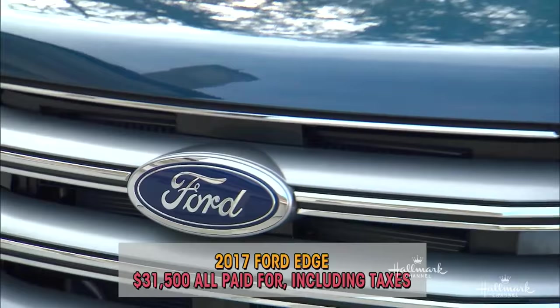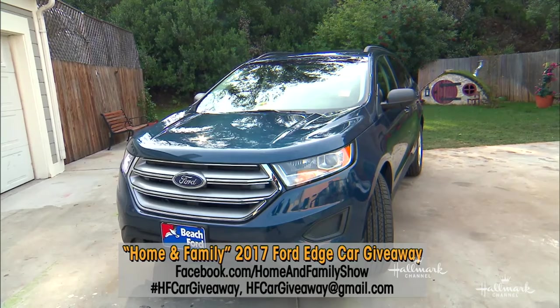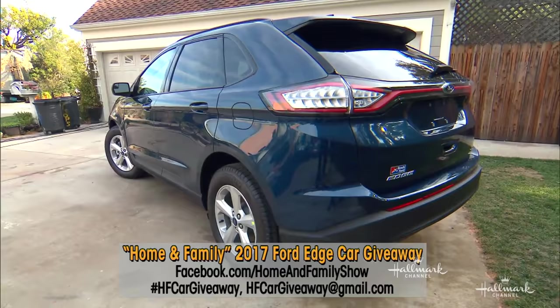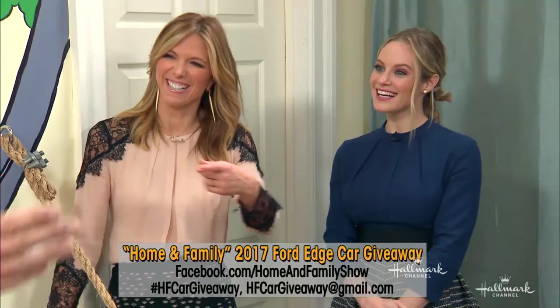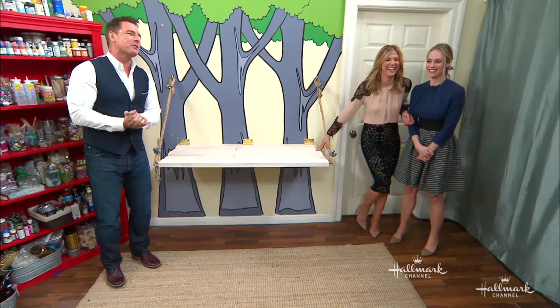We're covering all the expenses, including taxes. And to enter to win, all you have to do is send us a video describing what love means to you. What love means to me is sitting on a tailgate with my grandpa or my dad and having memories back in the days when I was a kid. Did you have an accent? I did. I don't know why I'm talking like that. It's the Alabama.